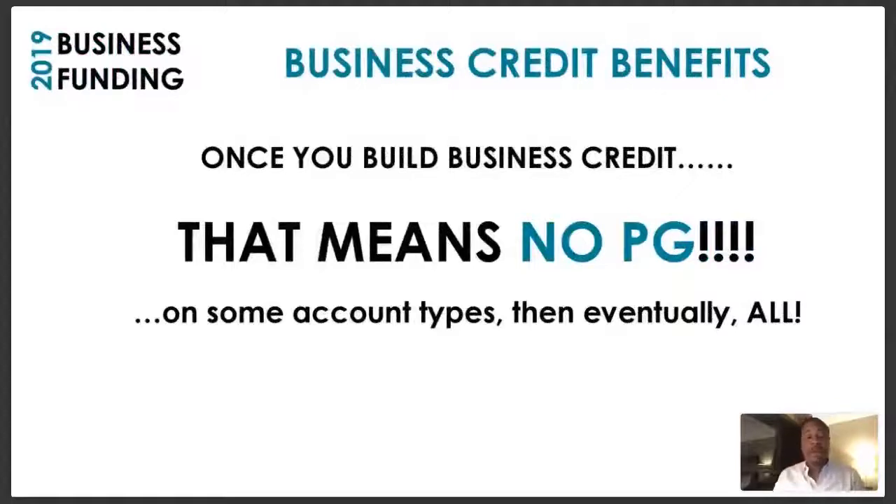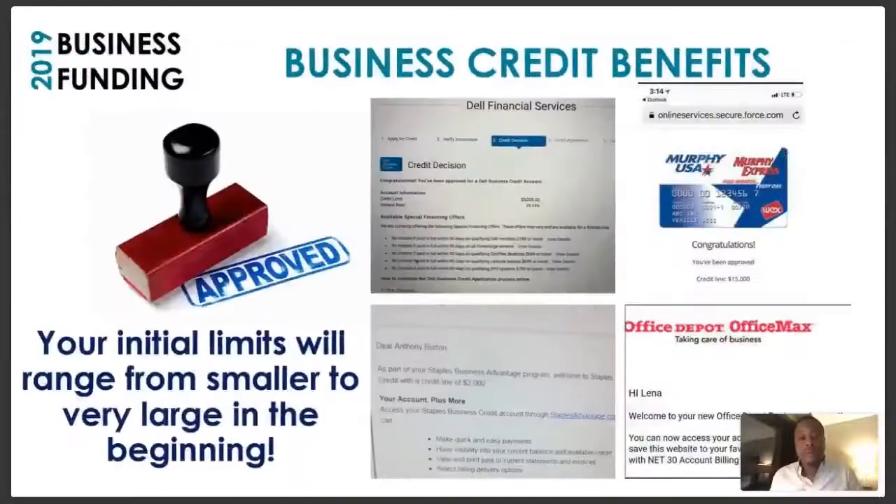What does that mean? That means you have no PG — personal guarantee. If you've been in business a while or just started and tried to get a business credit card, you've heard about PG. PG means personal guarantee. You don't have to do a personal guarantee on some account types, and eventually all account types, when you have a business credit score.